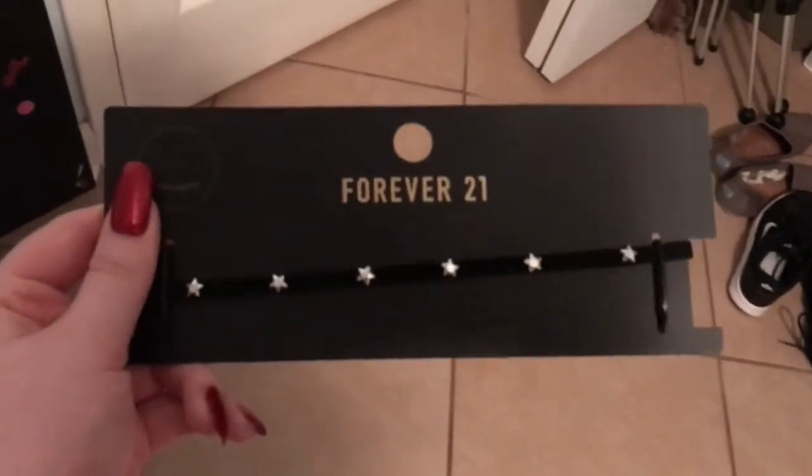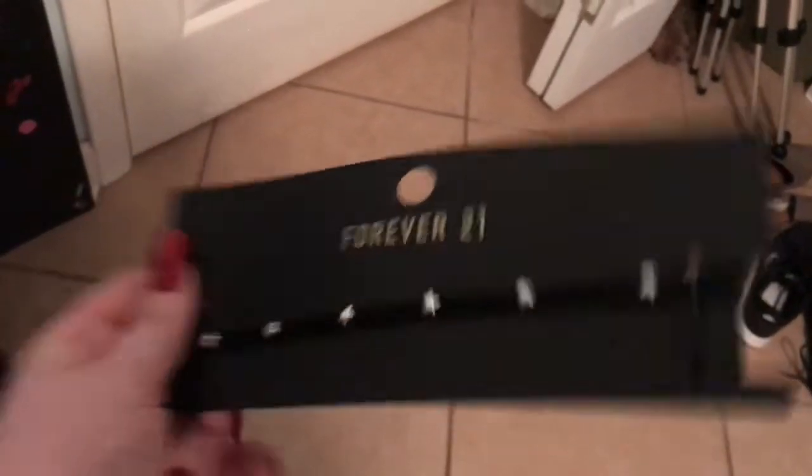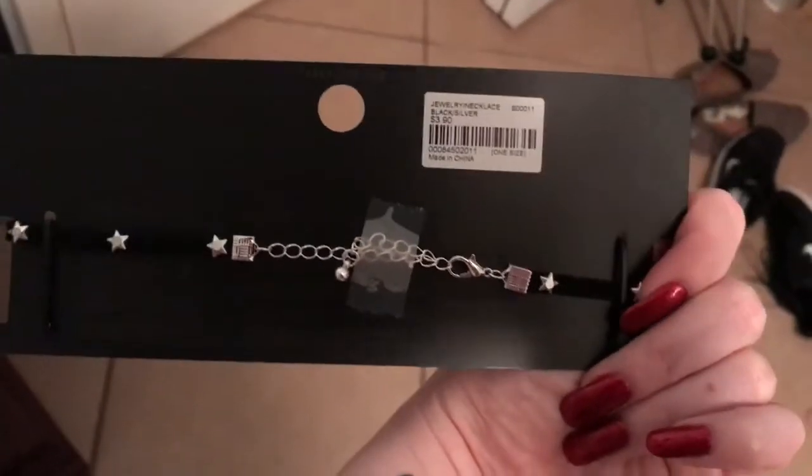The next thing I got is just another choker. This one was on sale also — it's normally $3.90 and I got it for like $2. It just has little stars on it and it's like a faux velvet type of thing. It's just really cute and I thought it would be nice and simple and would go with everything.